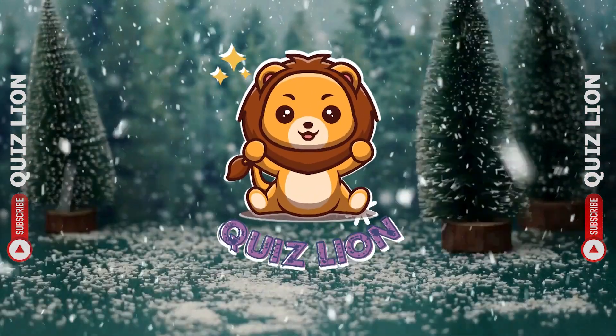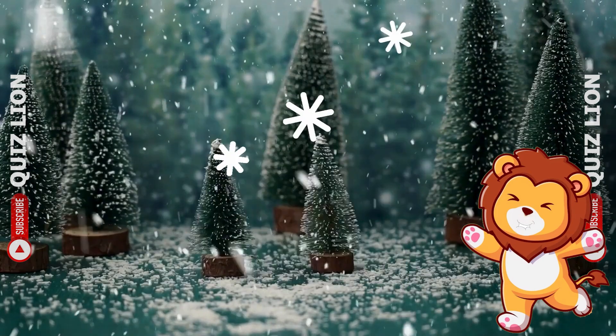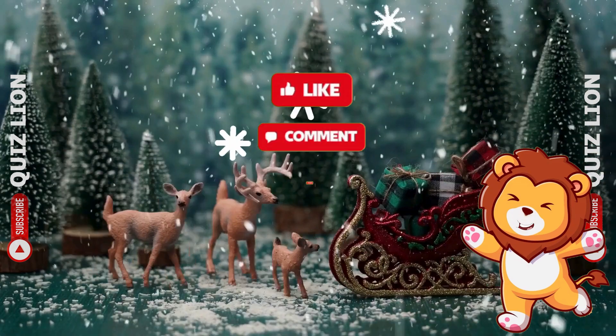Hey friends, welcome back to the Quiz Lion. Can you guess all the famous Christmas movies by emoji and solve other puzzles at 33 levels? Hit the subscribe button and let's get started.